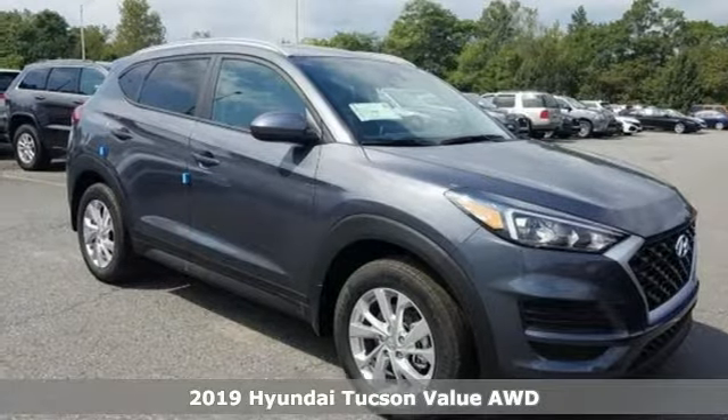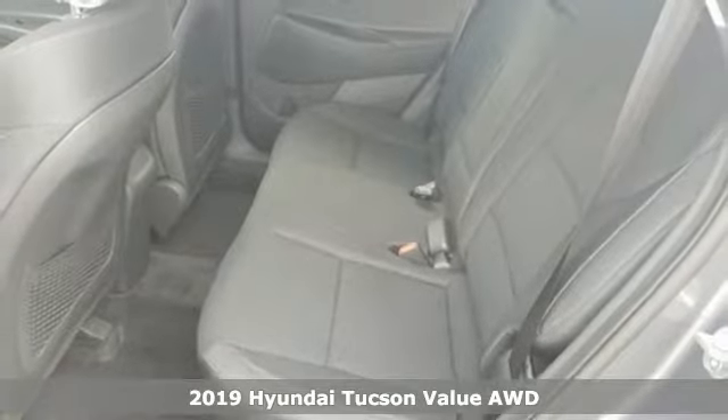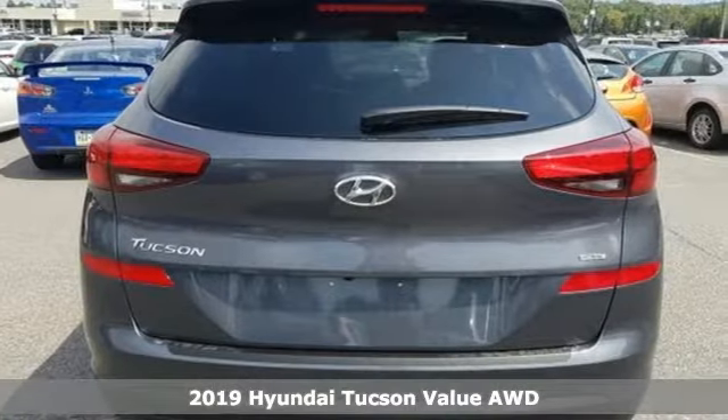Here's a new 2019 Hyundai Tucson. Challenging convention to find a better way, it's the Hyundai way. It comes nicely equipped with features you'll love.